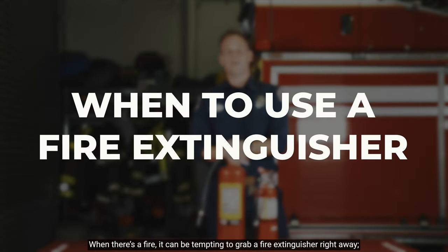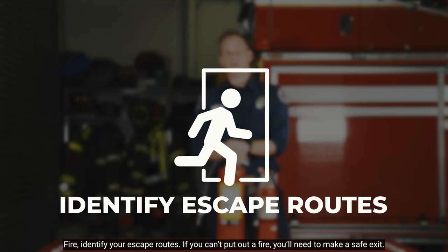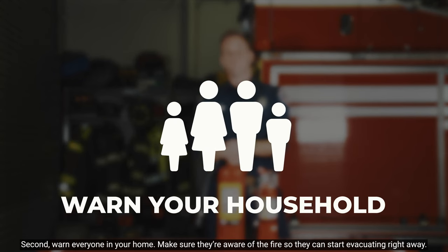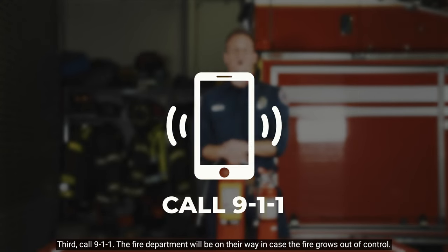When there's a fire, it can be tempting to grab a fire extinguisher right away. However, there are a few important things you need to do beforehand. First, identify your escape routes — if you can't put out a fire, you'll need to make a safe exit. Second, warn everyone in your home and make sure they're aware of the fire so they can start evacuating right away. Third, call 911 so the fire department will be on their way in case the fire grows out of control.